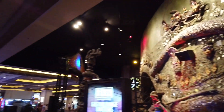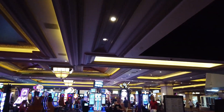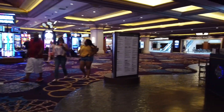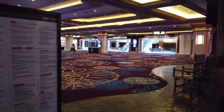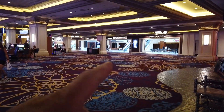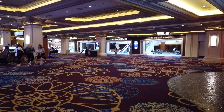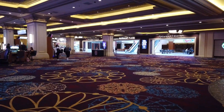Over there is the entrance to Mandalay Place if you want to walk to the next hotel, which is the Luxor — that's where you go. There are a lot of shops, cafes, and restaurants along the way until you get to Luxor.